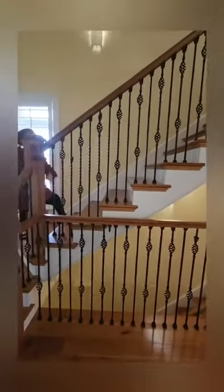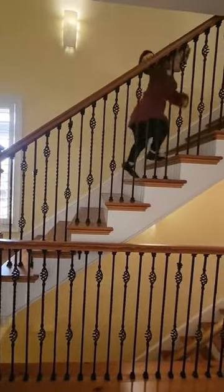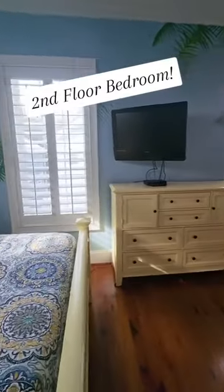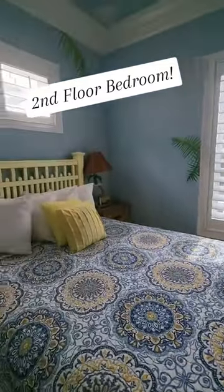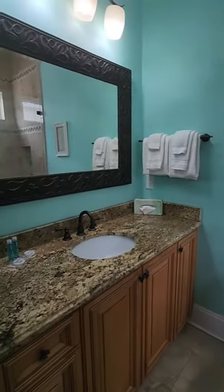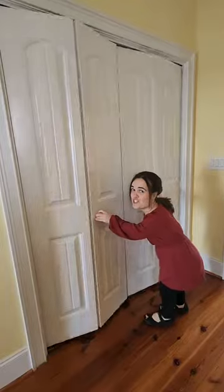Now let's make our way upstairs. Bedroom two with a beach mirror and a queen bed. The main bathroom with a walk-in shower with a hidden washer and dryer.